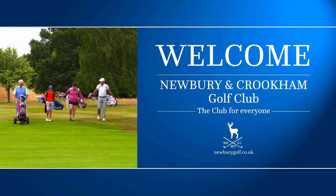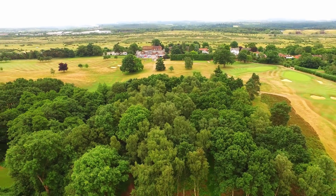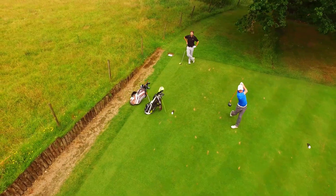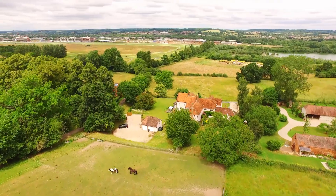Newbury and Crookham is a well-established members golf club with a proud history and bright future. Located right next to both Greenham and Crookham Commons and with some stunning views from the 18th tee across to Newbury Racecourse, our golf course is an absolute gem.